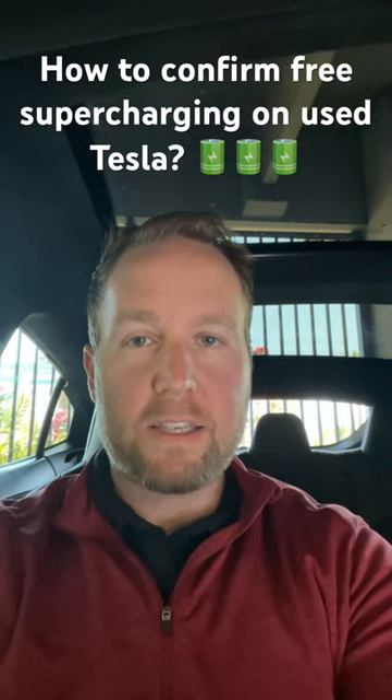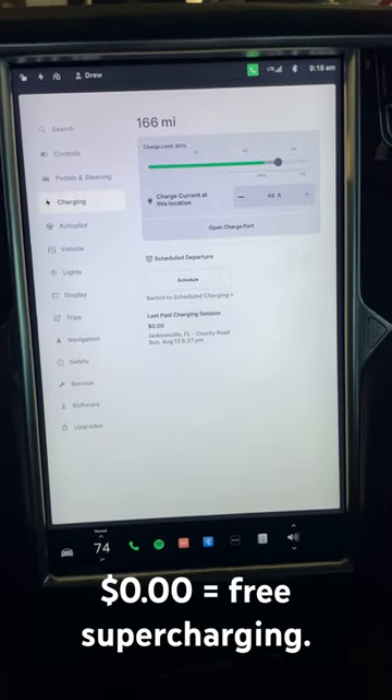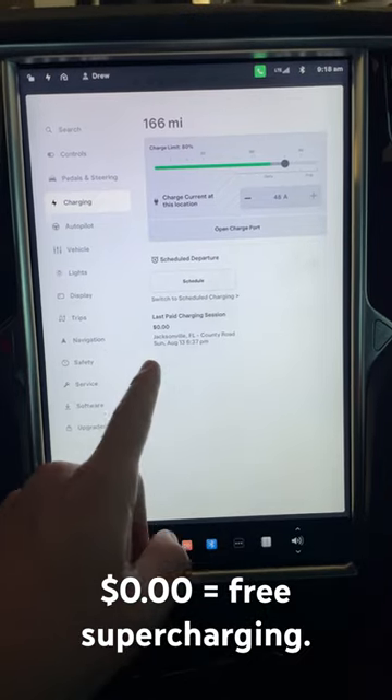Here's how you can find out if your used Tesla has free supercharging on the dealership lot. First, navigate to the charging section of the center console. Look for the last paid charging session.